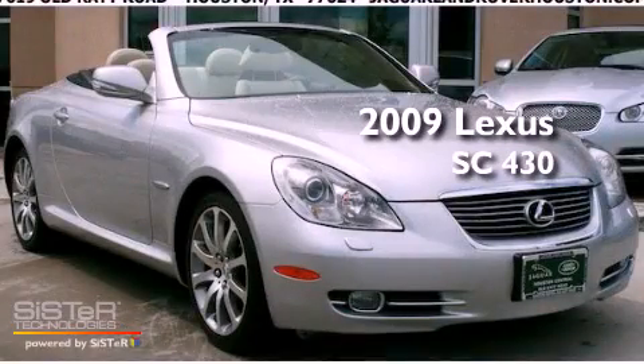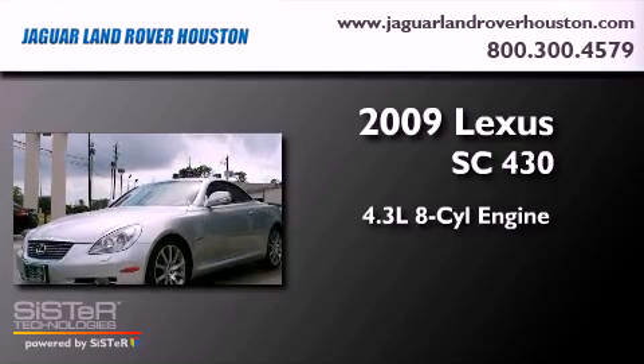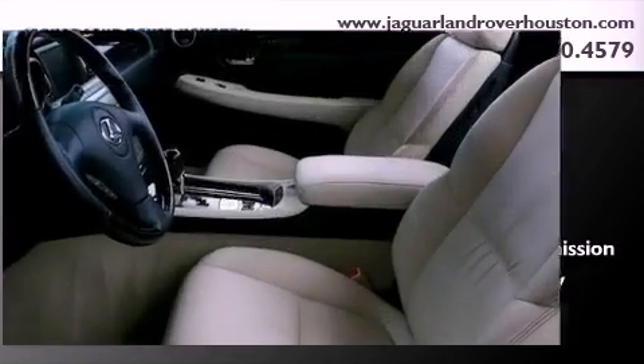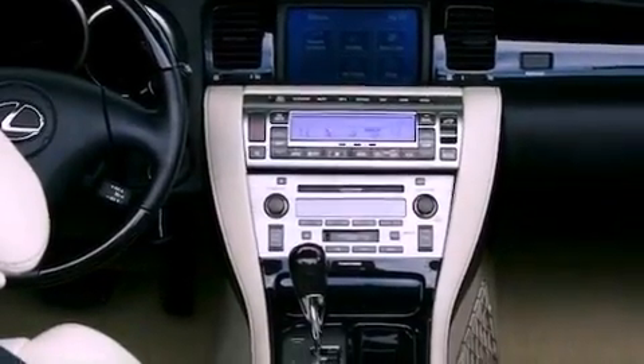This is a 2009 Lexus SC430 that features a 4.4 liter 8 cylinder engine and a 6 speed automatic transmission. Its top features include a steering wheel with memory settings, an interior wind deflector, a navigation system, a CD player, a leather interior, and a power retractable hardtop.